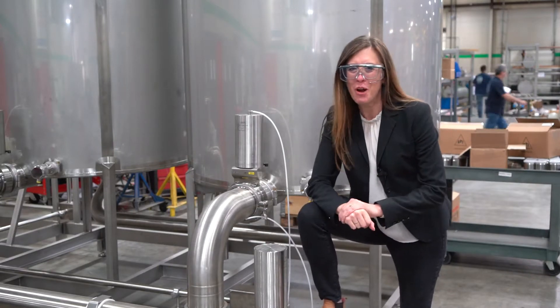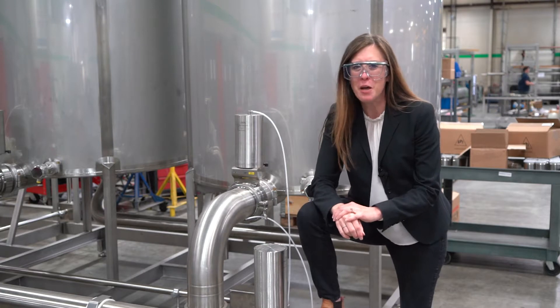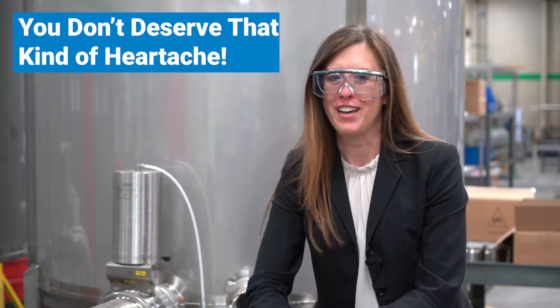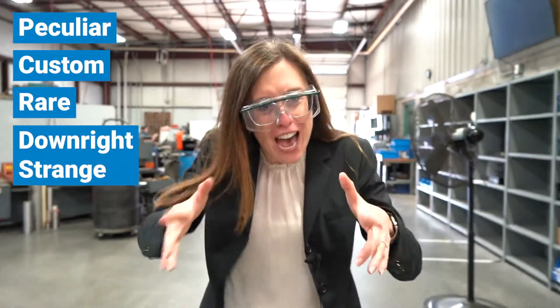Have you been looking for a custom process skid in a short period of time, but you've been burned in the past by a slow and unresponsive design and fabrication partner? You don't deserve that kind of heartache. At CSI, we love challenges. Solving peculiar, custom, rare, or even downright strange is what we do every day.